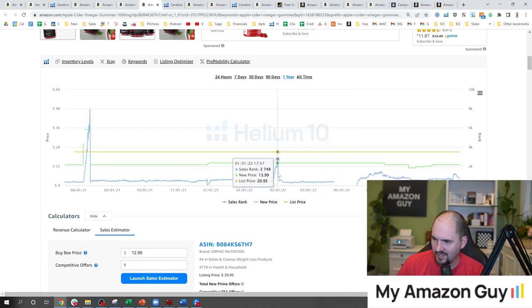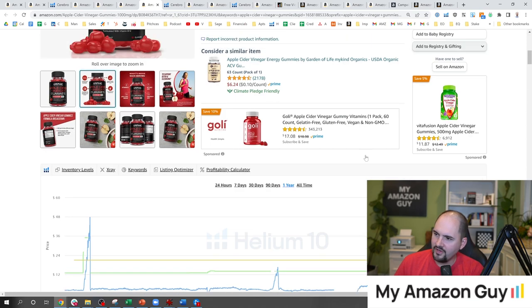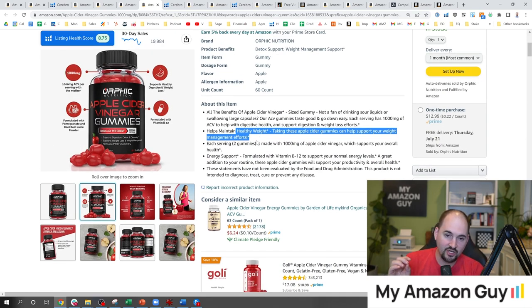Maybe that stockout event in April was actually a listing yank instead of a stockout, because we don't see it slowly go back up — this is more of what you'd see in a stockout event. It just went totally blank. So maybe they got yanked March 24th, went back online April 14th, and then boom, they're off to the races. This is why the weight loss claim is tricky — you have to have documentation.